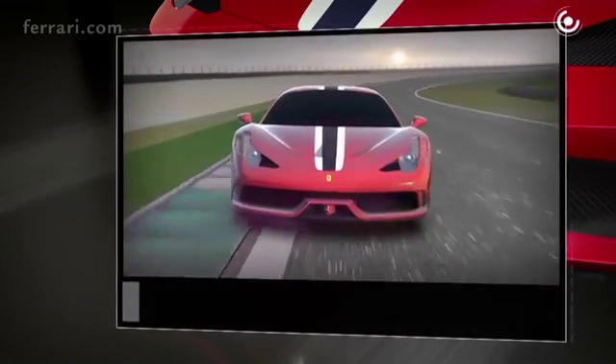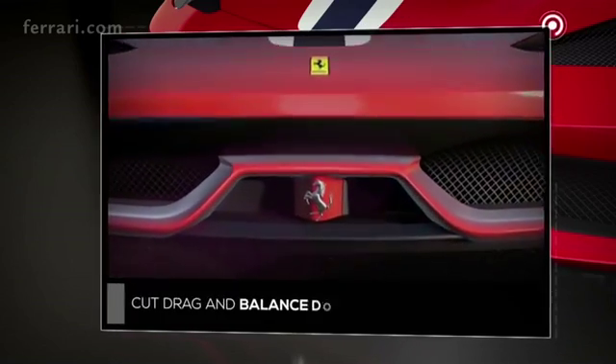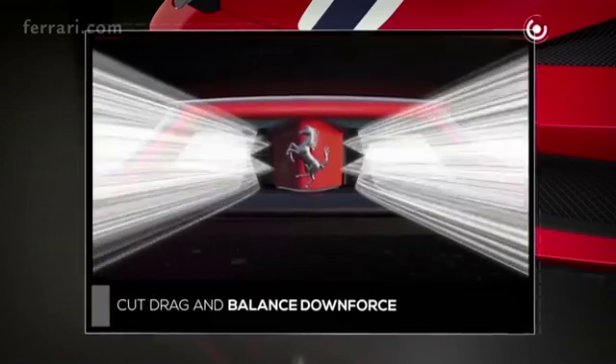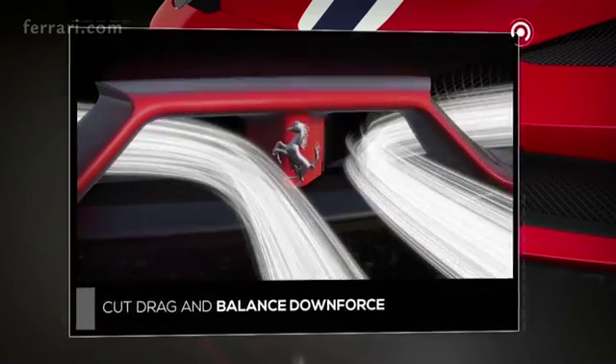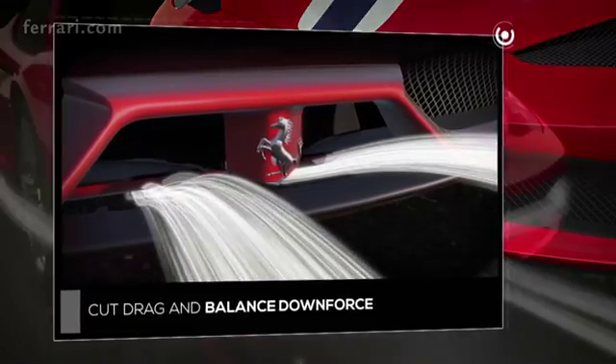At over 170 km/h, the front guide vanes open, reducing the volume of air entering the radiators, thereby cutting drag. To balance the load, the front flap lowers over 220 km/h, shifting 20% of the total downforce towards the rear axle.